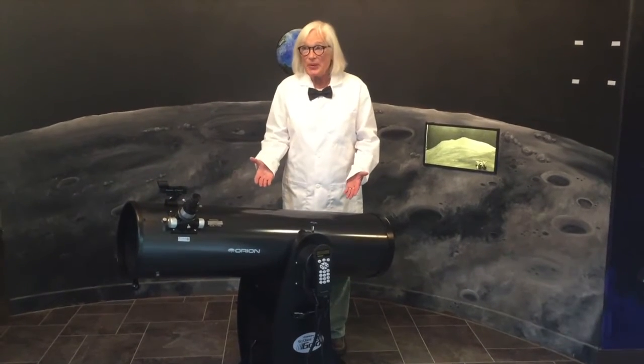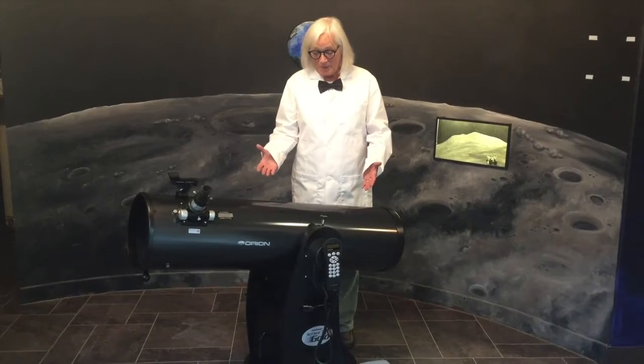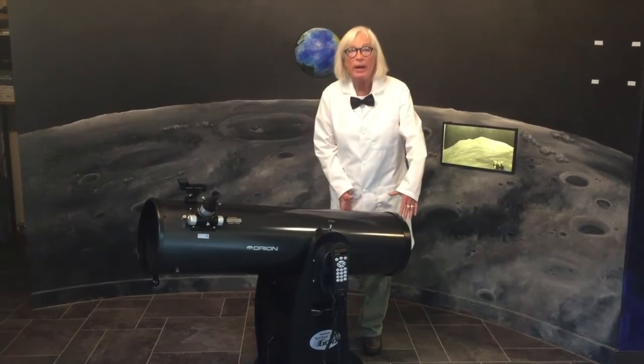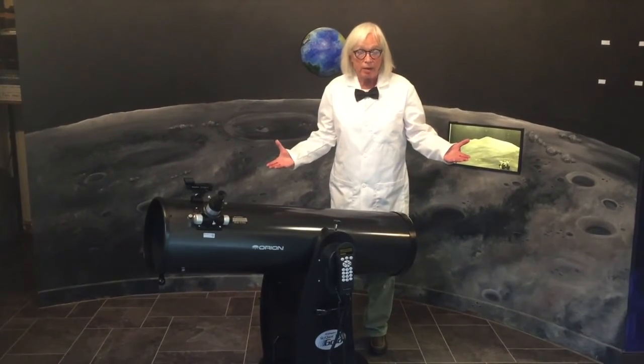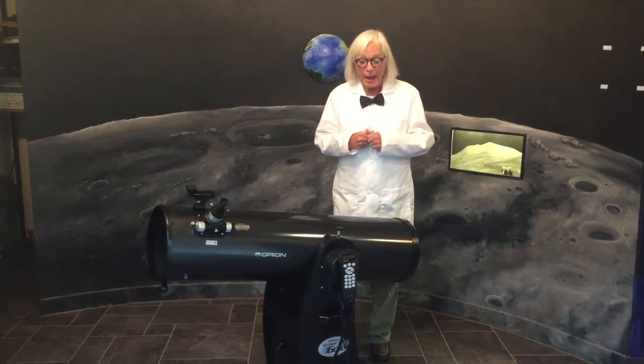This is a Dobsonian telescope as well, but this is a super Dobsonian — this is a 10 inch. That means that the mirror at the rear is 10 inches wide, so objects are a thousand times brighter in this telescope than what you could see with your unaided eye.